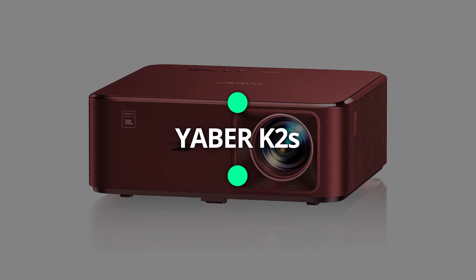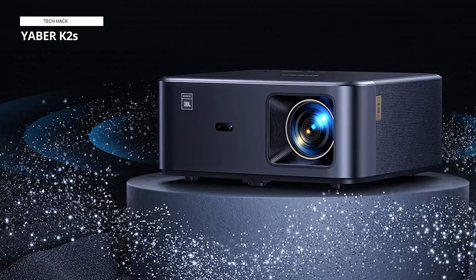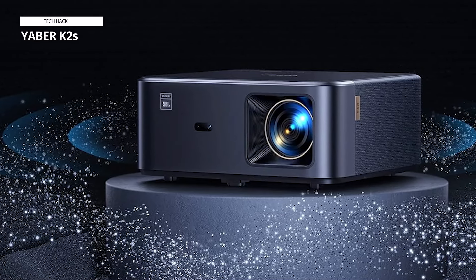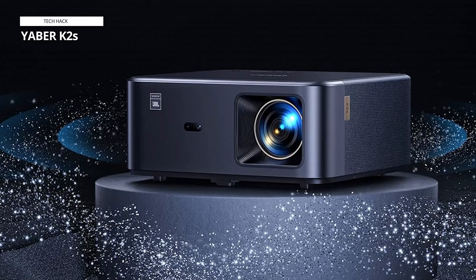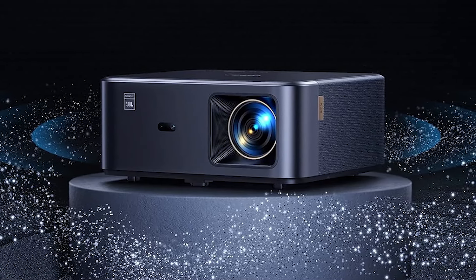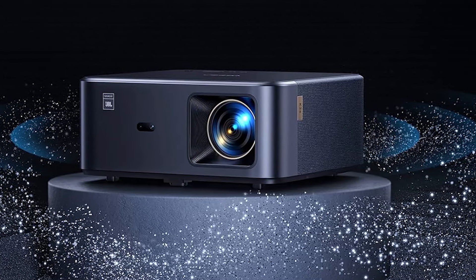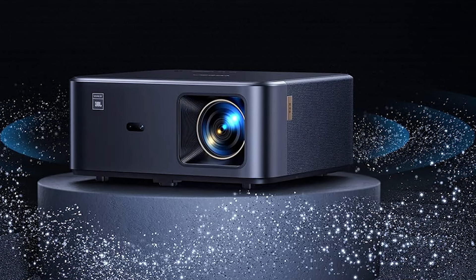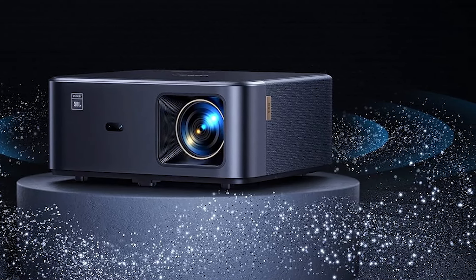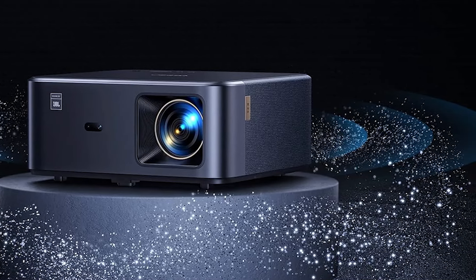The Yeber K2s Wi-Fi Bluetooth Projector, adorned with a repertoire of over 7,000 apps, offers access to more than 400,000 movies and TV episodes. Delight in selections from platforms such as Netflix, Prime Video, YouTube, Disney+, HBO Max, and others. Additionally, the TV dongle is detachable, catering to many micro-HDMI output devices, laptops, PCs, tablets, and the like, ensuring seamless plug-and-play functionality.